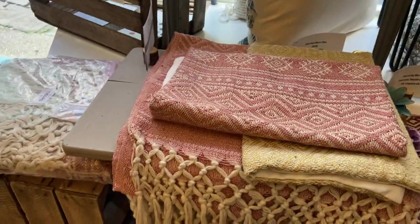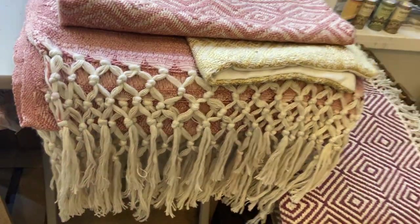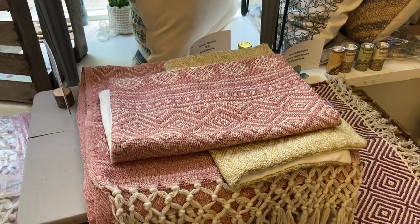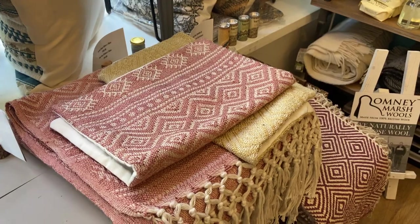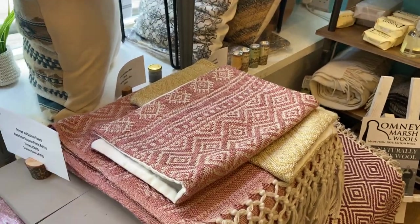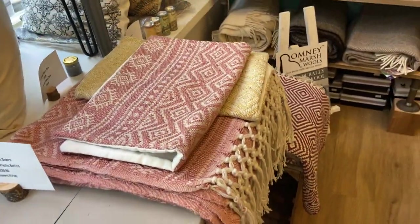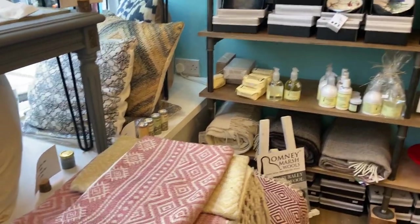We have cushion covers as well — love those tassels and the fringing, it's lovely. If you're sitting out in the garden on a cold evening, these won't go mouldy because they're made from PET material, which comes from recycled plastic bottles. You can just chuck them in the washing machine to clean them too.